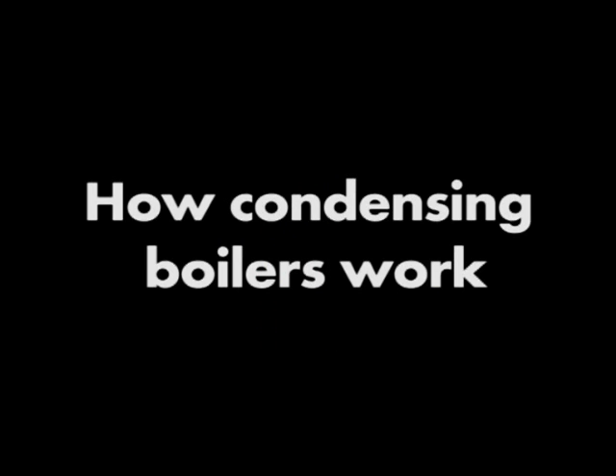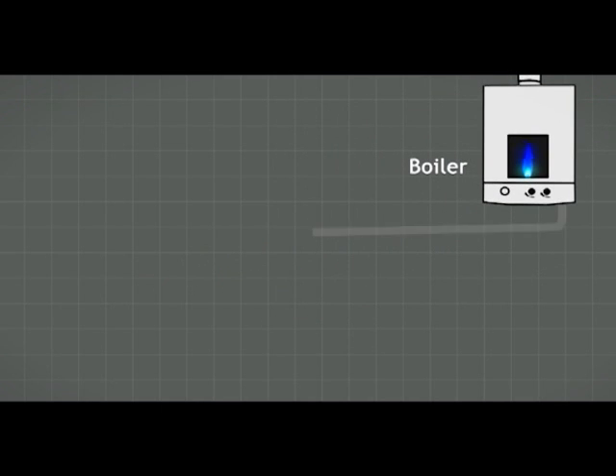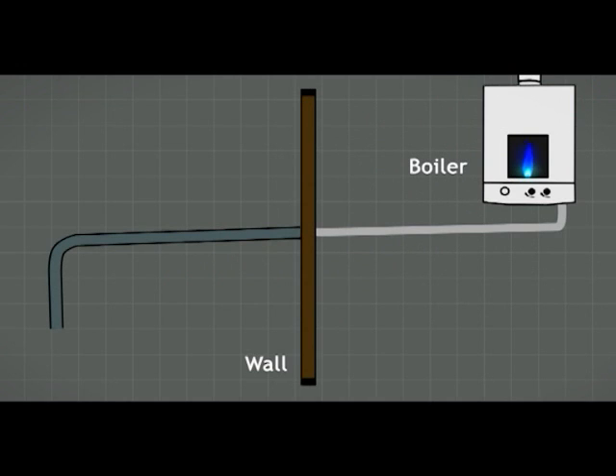How condensing boilers work. In simple terms, they take as much heat as they can from the boiler flue gases that are normally released into the surrounding environment and recycle that energy. As part of this process, condensate from the cooled flue gases is carried into your drain through what is called a condensate pipe.